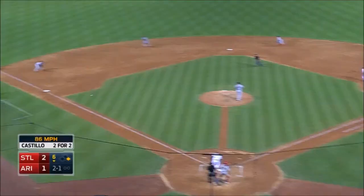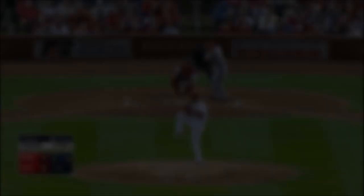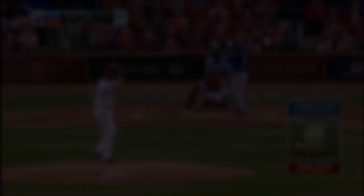Can they turn another double play? Yes they can! Nice turn by Garcia — that's four turned by the Cardinals tonight. Out at second, double play, nice turn. Double play ball hit to Carpenter, avoids the bat, the turn by Wong — double play.